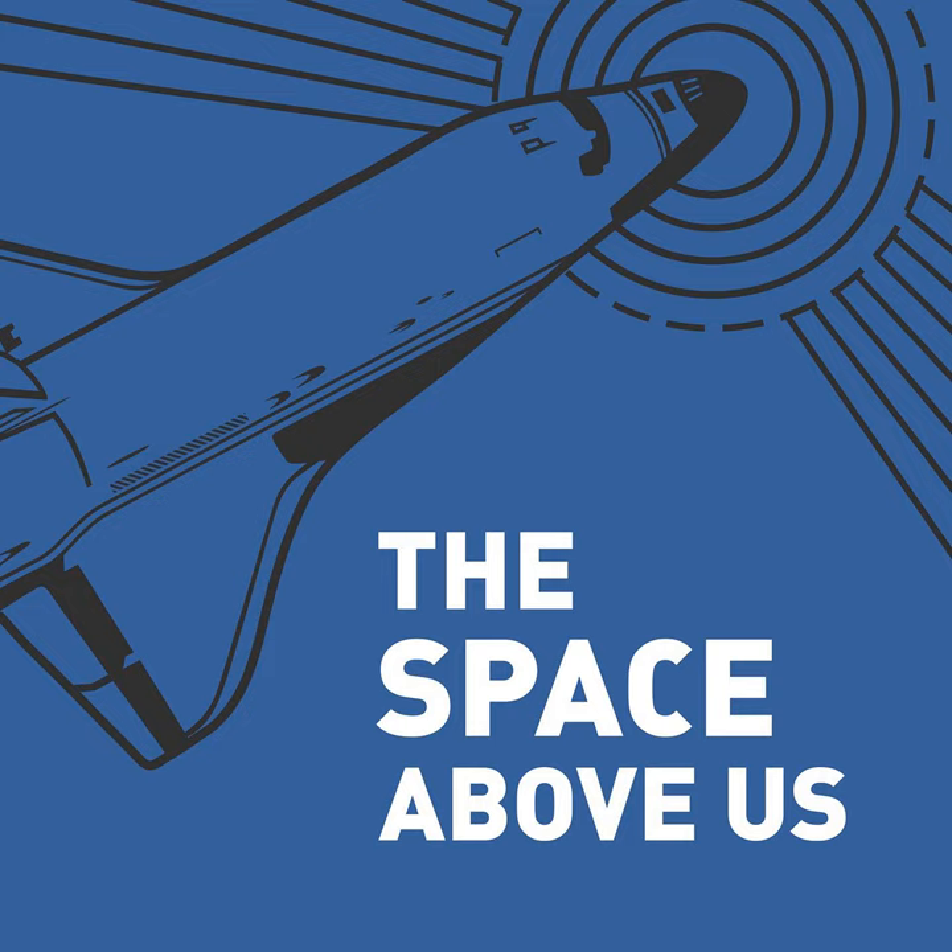Hello, and welcome to The Space Above Us, Episode 31, Apollo Program Flight 1, Apollo 7: Head Colds and Helmets.